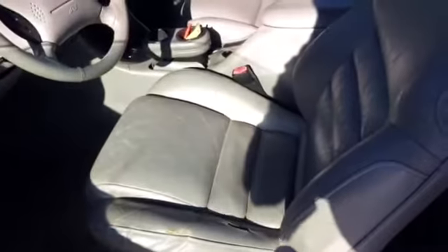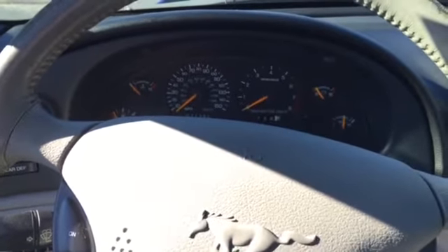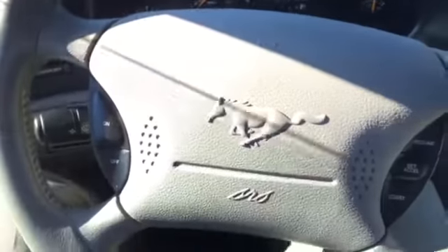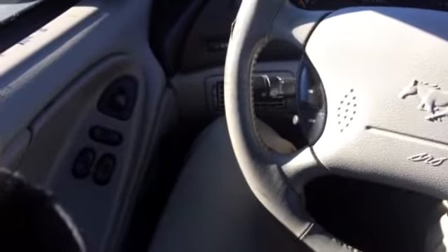The driver's seat just has minor wear, just what they normally do, especially with this year model, and it's in great shape compared to most of this year model. It starts great — no issues mechanically whatsoever. You do have power windows, power locks, and power mirrors on here.